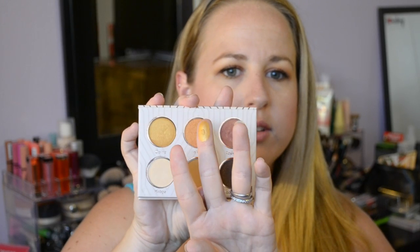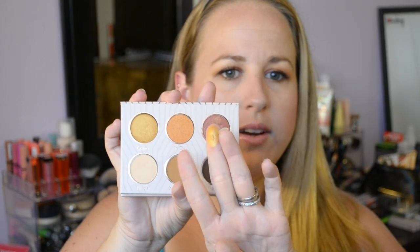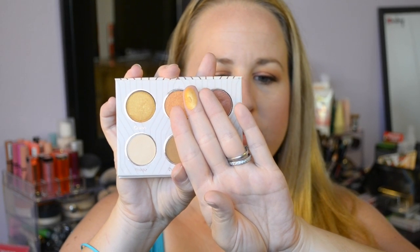The first shadow is Casino, which is a true gold color. Here's the swatch — just such a beautiful gold. Look at the pigment on that; I still have so much left on my finger and that's just with a little spin of the pan. Makeup Geek eyeshadows are just one of a kind — I've never found anything like them.